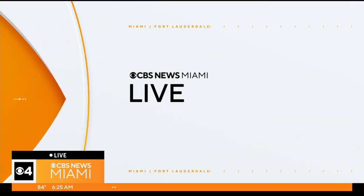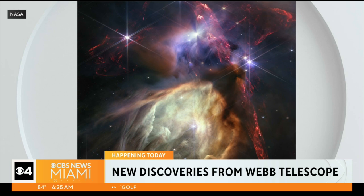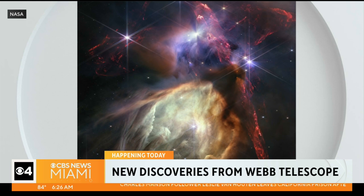You're looking at the Rho Ophiuchi cloud complex. It's a star-forming region — one of the closest to Earth, about 400 light years away. And it's really giving us an unprecedented glimpse of a place where stars are being born, stars like those that would eventually become the sun.